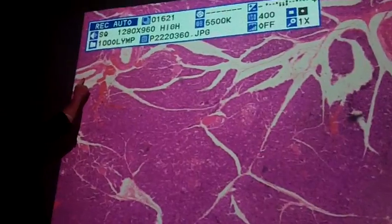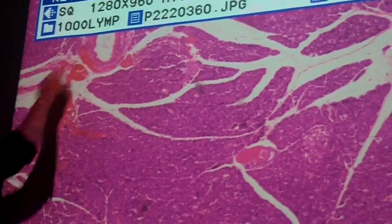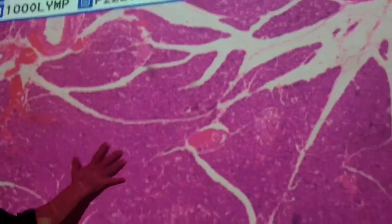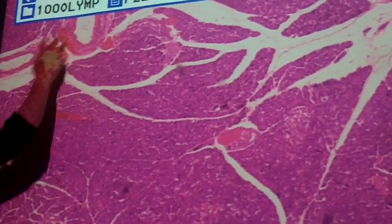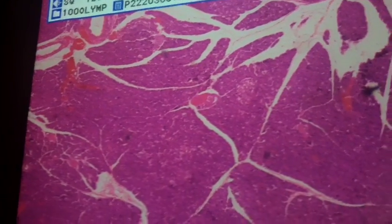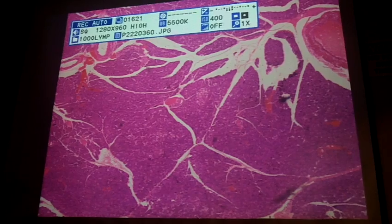You'll also see ducts — these round structures, generally lined with simple cuboidal epithelia, are your pancreatic ducts. All of the digestive enzymes would get exocytosed into these ducts, and they would all converge to form one big pancreatic duct that then goes to the small intestine.